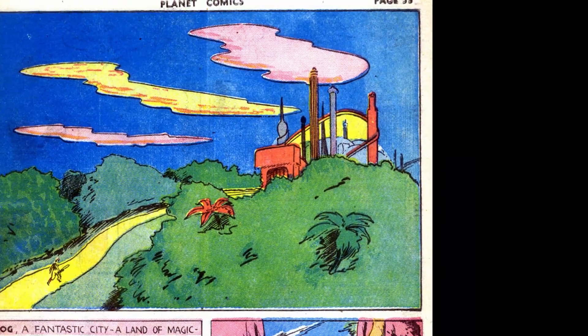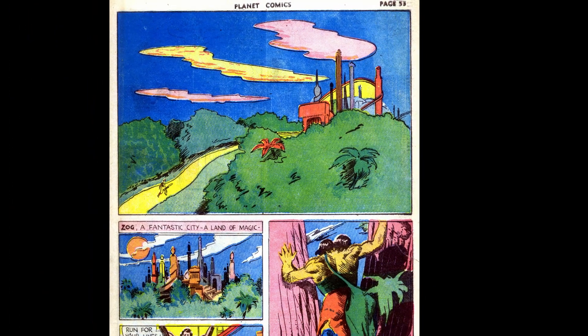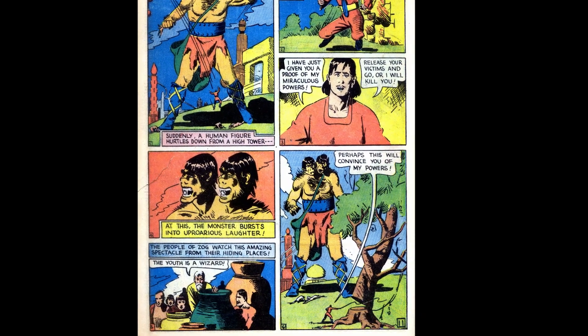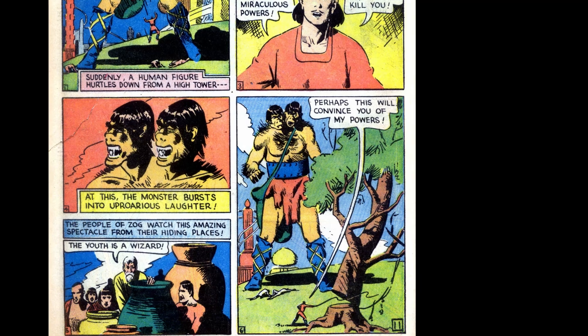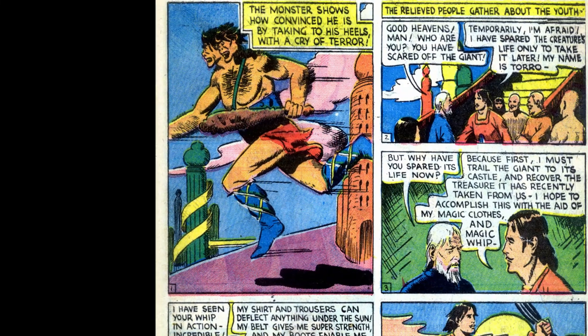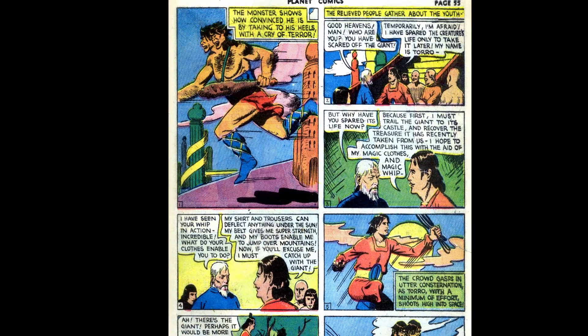Apparently Cole didn't have as much problem with the whole 'killing all my friends' thing as I did. On the next page Cole enters the city of Zog, a fantastic city in a land of magic. But just as he arrives, a two-headed giant attacks the city, crushing the gate under his heavy blows. The next page Cole jumps down from a high tower right in front of the giant and orders him to leave. The giant bursts into laughter as the townspeople gaze in wonder at Cole and his powers. Cole cuts down a tree with one swipe of the whip to show his powers to the giant. On the next page this has the desired effect — the giant flees in terror. Cole explains he is Toro and will now trail the monster to its lair to recover the treasure, then leaps away, jumping into the giant's bag to hitch a ride to the castle unbeknownst to the giant.